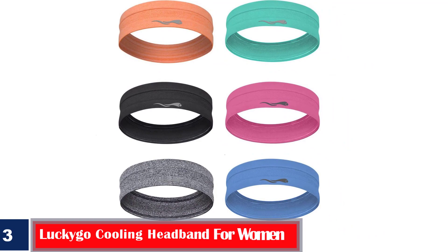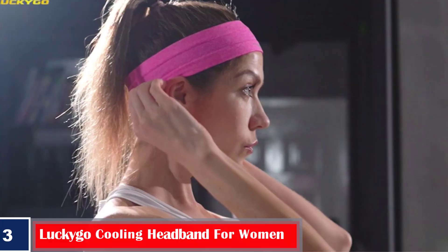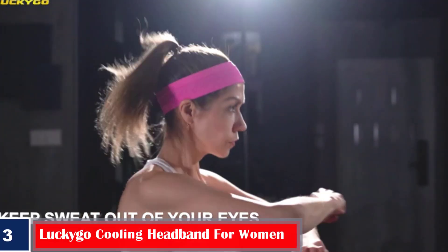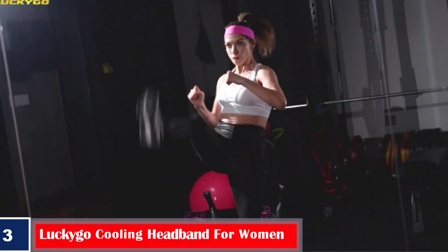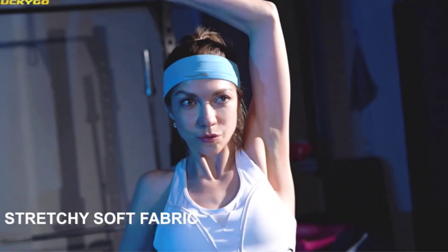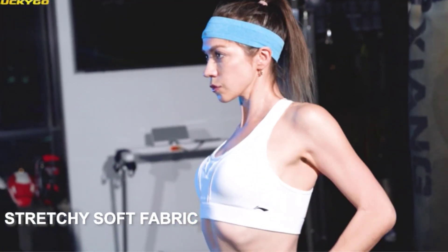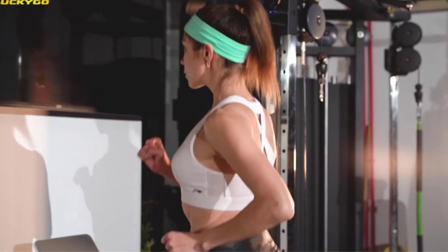Number 3. Best for all head sizes — Likigo Cooling Headband for Women. The Likigo Cooling Headband is made of high-quality, soft, and stretchable fabric, ensuring comfort without being too loose or too tight. It is suitable for all head sizes and shapes. The headband provides a sweat evaporation effect and a breathable design, so it feels incredible when wearing. It does not cause any headaches and complements various outfits. You can wear it while exercising in the gym, playing tennis, soccer, hiking, and dancing.